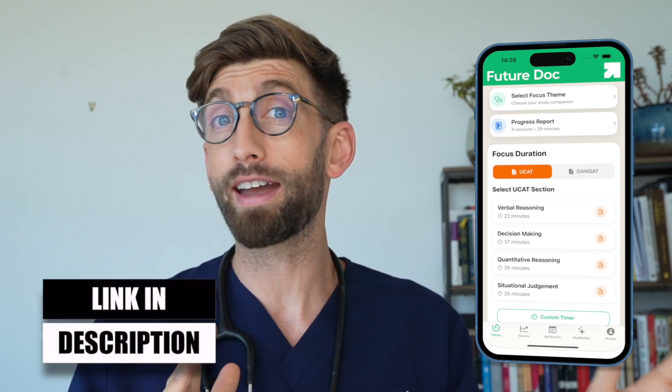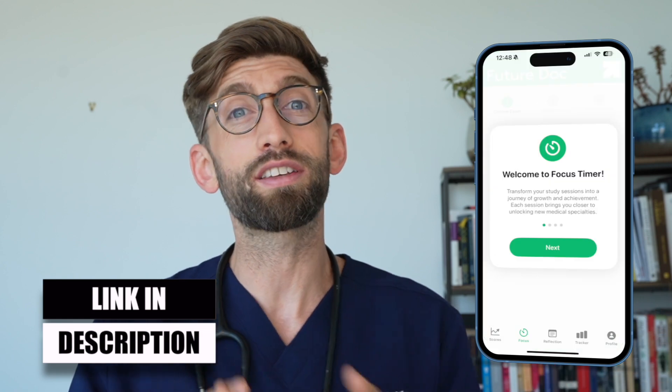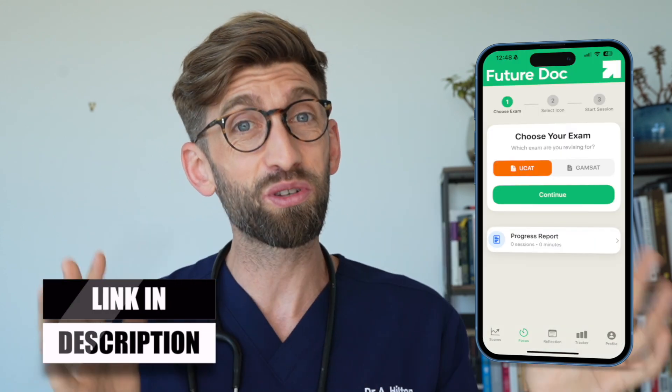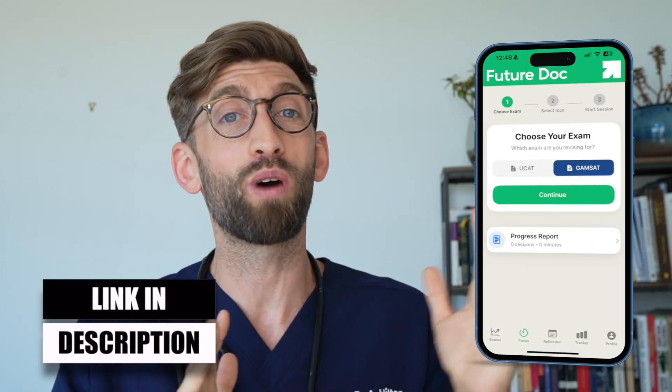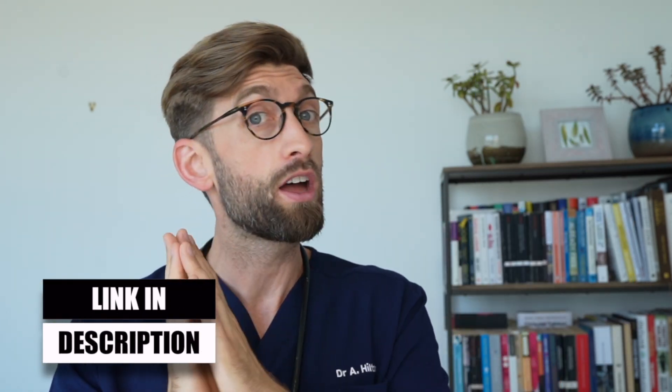For all things UCAT, one of the things we recently brought out as a gift to you was our free UCAT tracker app. We've had really good feedback from it. If you want to stay on top of how well you're performing, stay motivated, stay calm during the process, and understand how to perform well on the day, I recommend you check out the link in the description below to download it completely for free — it always will be free — to stay on top of your UCAT practice.